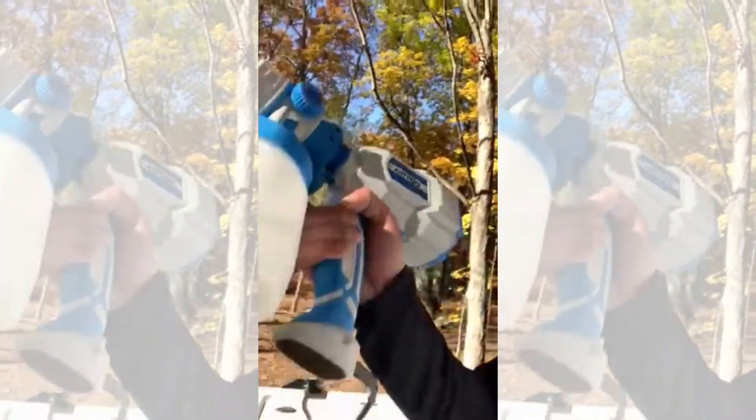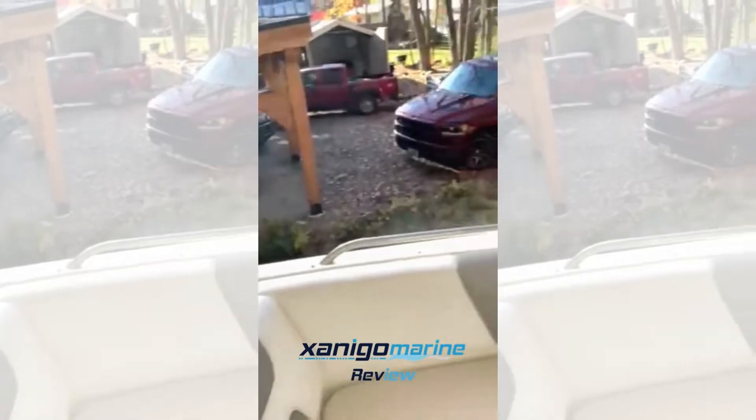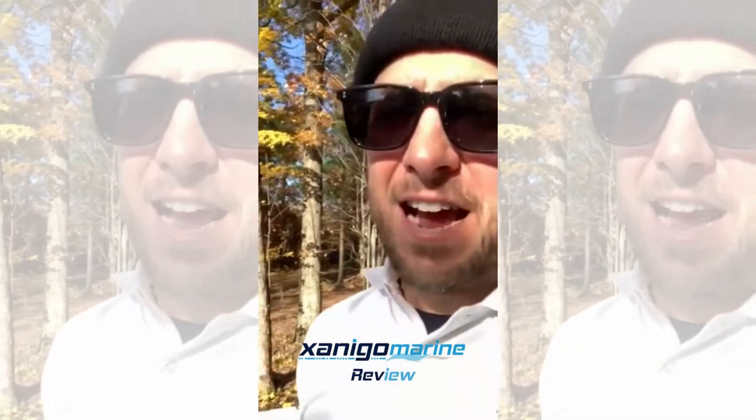Super easy to use — fill up the canister, hit the trigger. This is fantastic. The clients love it, I love it.